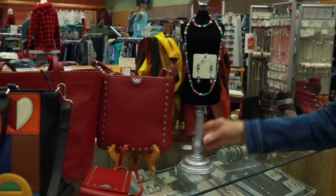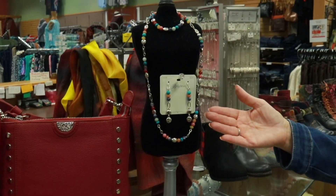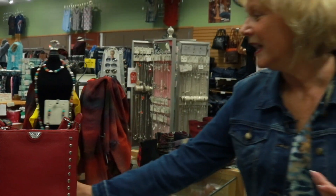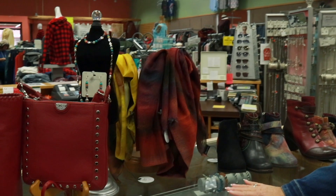Brighton and some of my other jewelry lines have some color also. If you want to pick out the color in your jewelry, we would be glad to help you with that too. And here are some more scarves, like I showed you on my classy blazer in the beginning of the show.